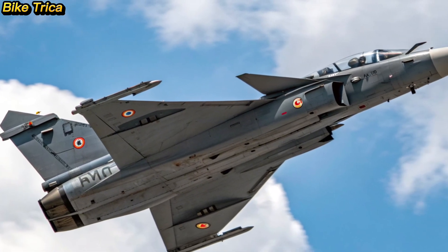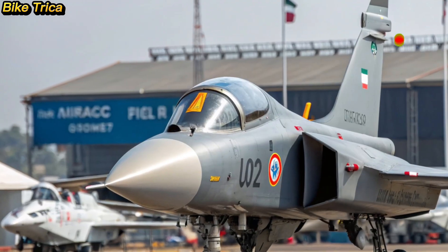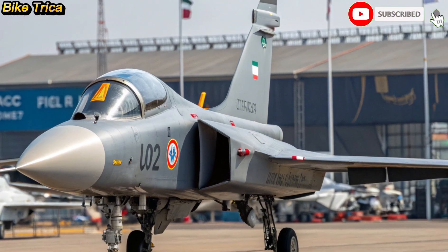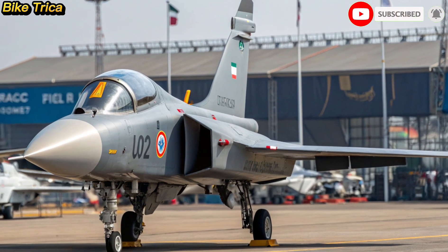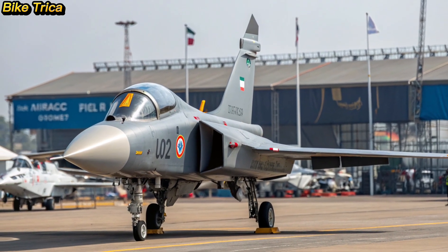That's all for today's update on the 2025 HAL Tejas MK2. Stay tuned for more detailed insights, and until next time, this is Bike Triker signing off.